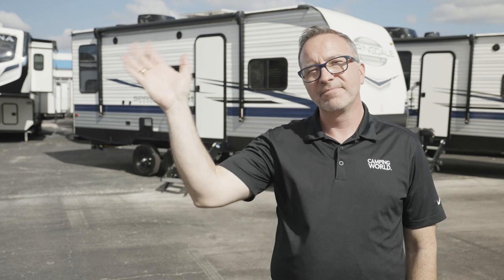Springdale — it sounds just relaxing. You can find yours to relax in today at rv.campingworld.com. Please click like, subscribe, and notify so the next time we do one of these, you're the first one to get it. I'm Chris Young, and as always, happy camping.